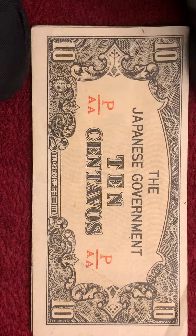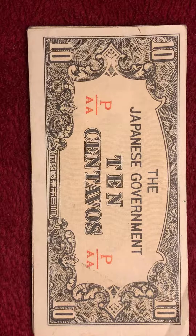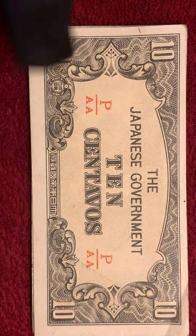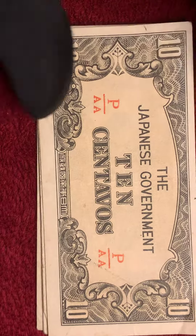Today we're going to be talking about Japanese centavos. They made Japanese centavos from World War II to the Korean War. Unless you can read Japanese, you can tell the date, where it was made, and its serial numbers.